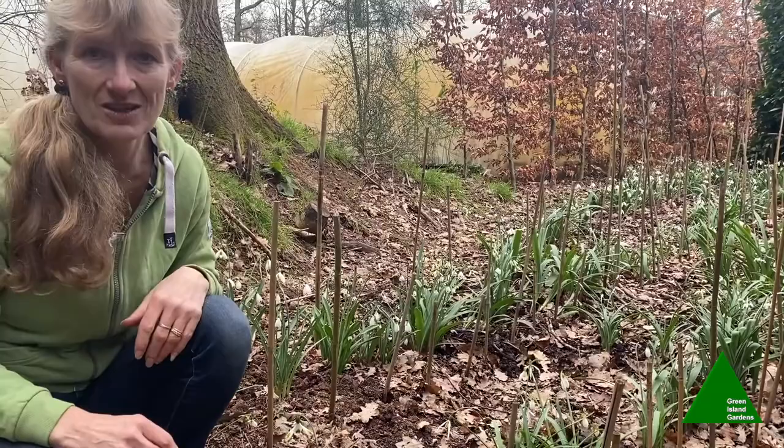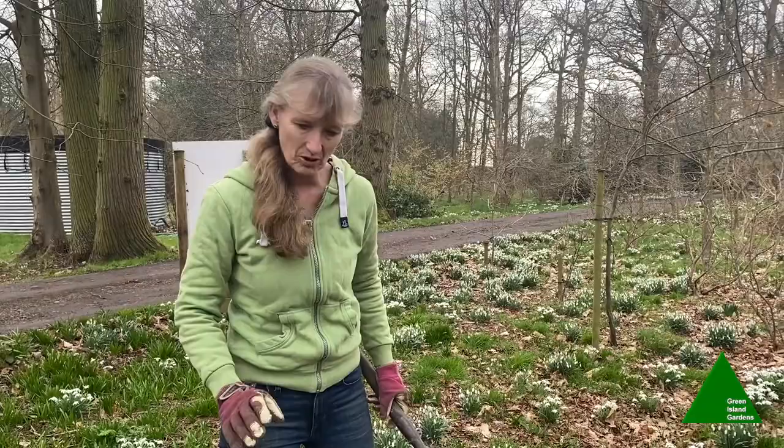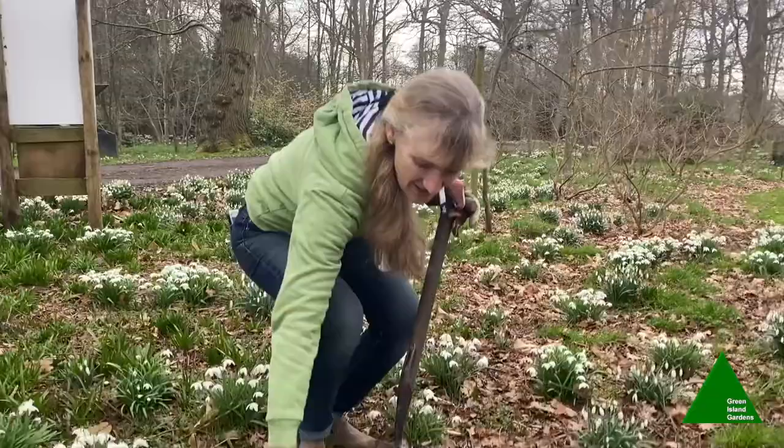Now I'm going to show you the process for splitting and dividing snowdrops. As I said, it's best done in the green — you can do them now, but really better to wait till the flowers have just gone over. Select a nice established clump like this one, just put the fork in gently and ease them out of the ground.